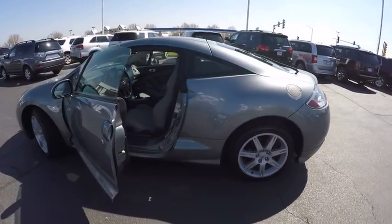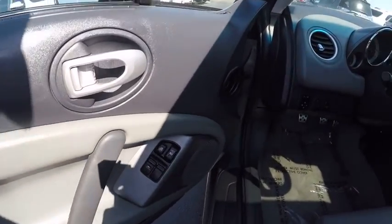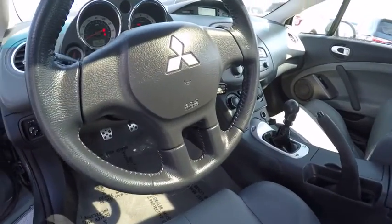Here are some of this vehicle's great options: traction control, cruise control, compass, clock, fog lights, power windows, power door locks, daytime running lights, tachometer, cargo area light. Come take a test drive today.